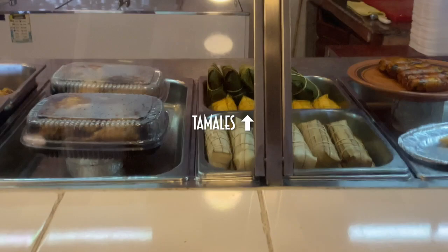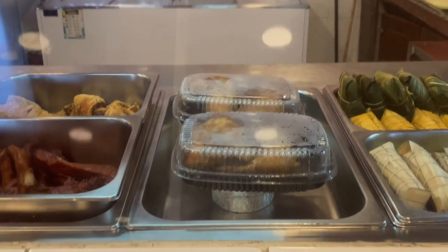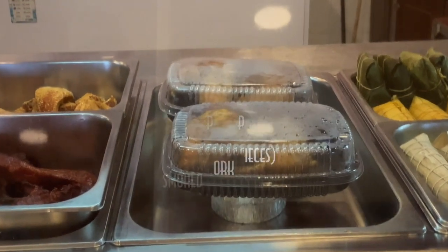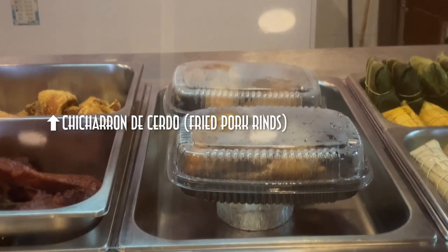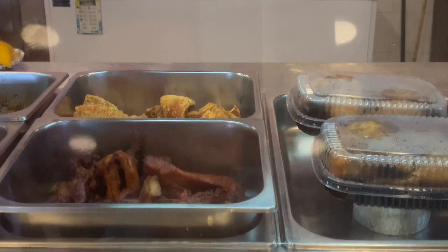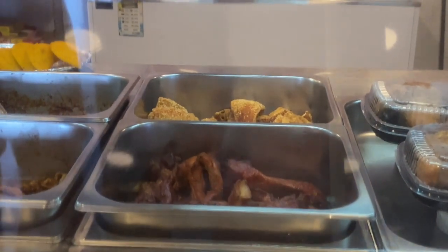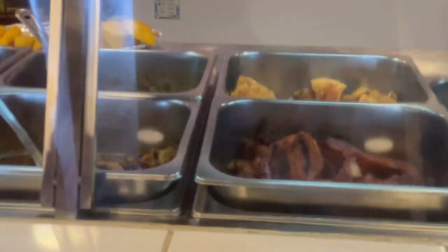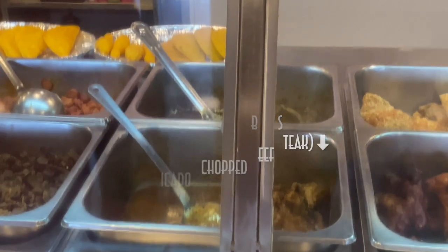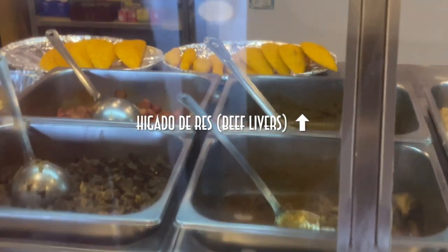In the back we have the all-famous tamal — we've all had tamales. Here we have cerdo ahumado, which are smoked pork pieces, my personal favorite. Behind that is chicharron de cerdo, which are fried pork rinds. Then here in the front to the left is the steak picado, which is chopped steak. Behind the steak is higado — those are chopped beef livers.